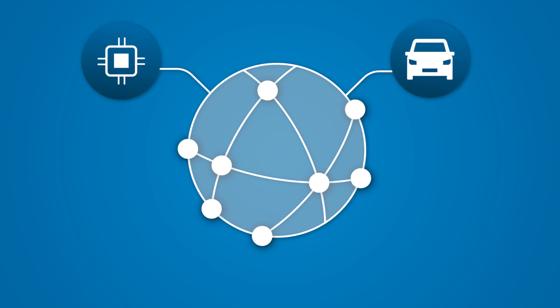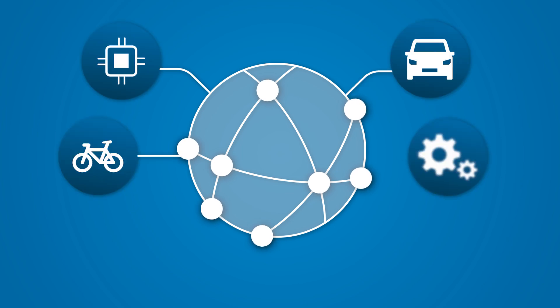Digitalization is unique to every industry. That's why we provide you with a solution that is tailored precisely to the requirements of your business.